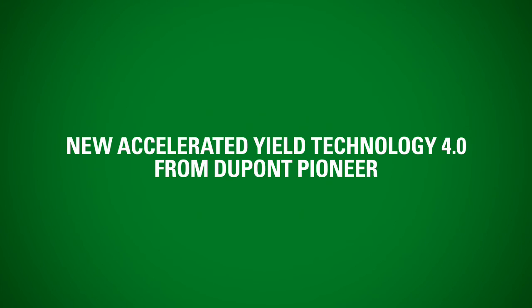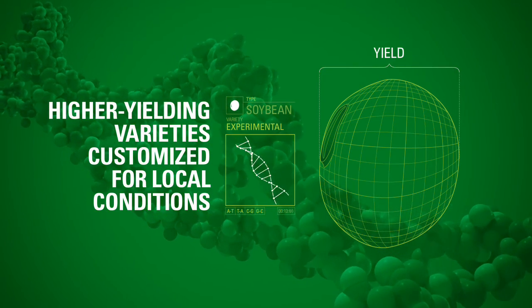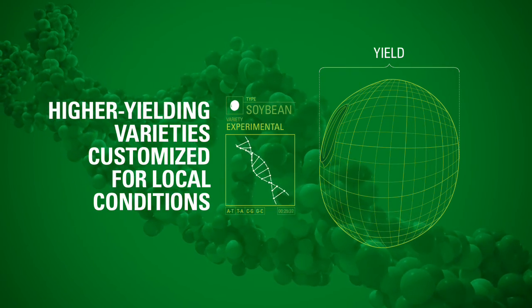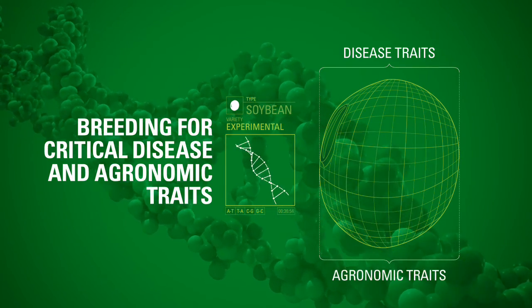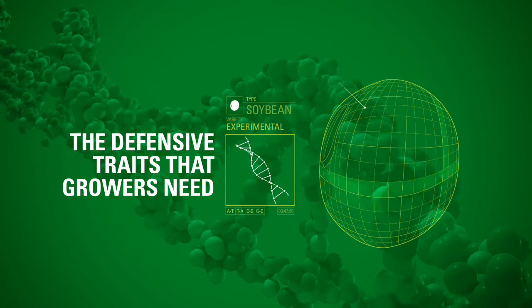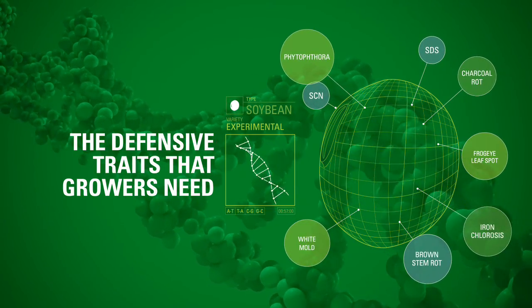Introducing Accelerated Yield Technology 4.0, our unique approach to soybean breeding that focuses on customizing higher-yielding varieties for local conditions. Combined with world-class breeding techniques for critical disease and agronomic traits, AYT 4.0 is creating higher-yielding varieties with the defensive traits growers need.